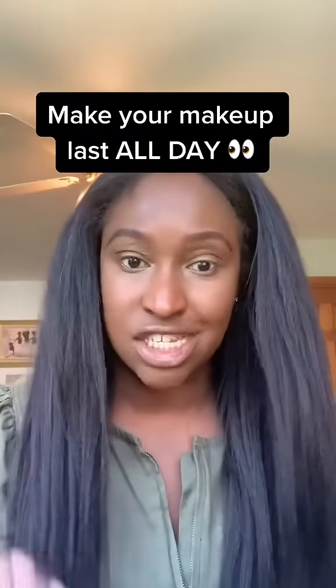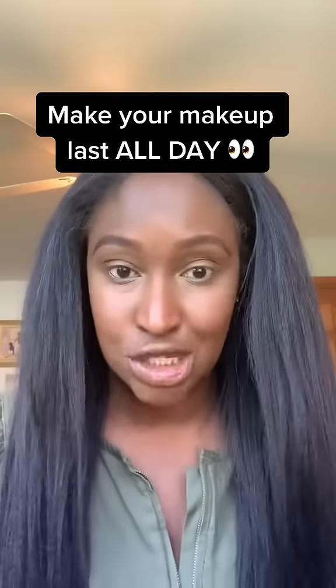Want to know how to make your makeup last all day? I got you and I get it. We're back out in the streets now, you got places to be. You want that makeup to last from morning until night. Let me show you how you do it.